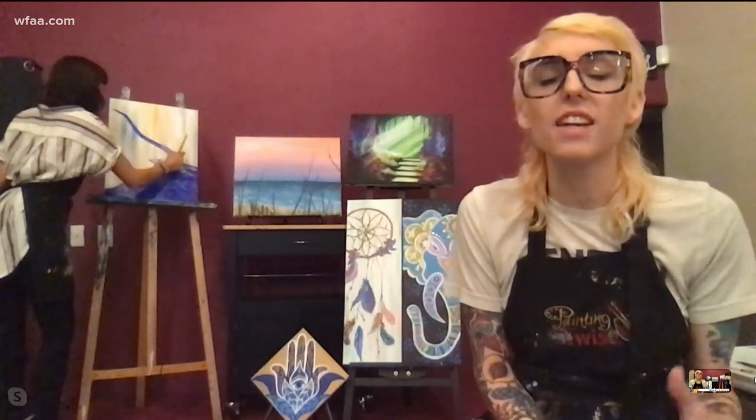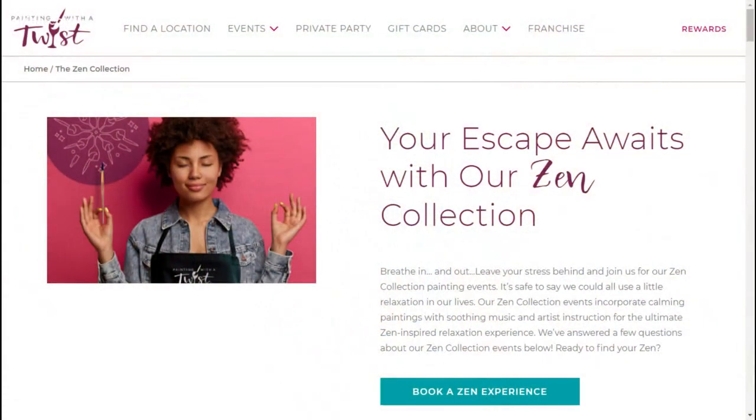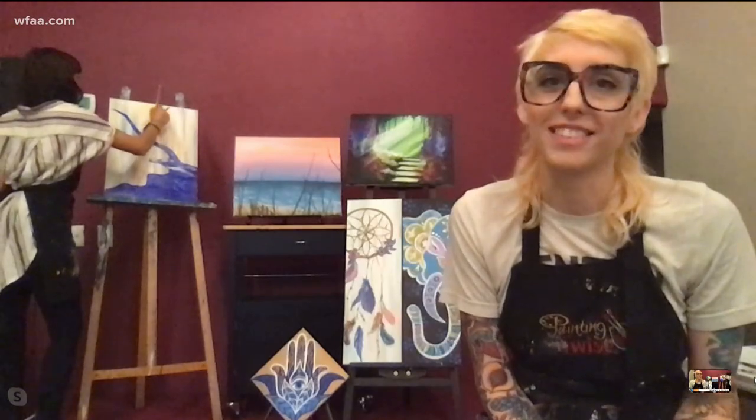If you are wanting to connect with us, you can find more information on our Zen events and any events throughout the DFW area at paintingwithatwist.com. If you're wanting a private party, you're more than welcome to request a party on there and view any calendar. We've got franchises all over the place, so there's probably one right near you.